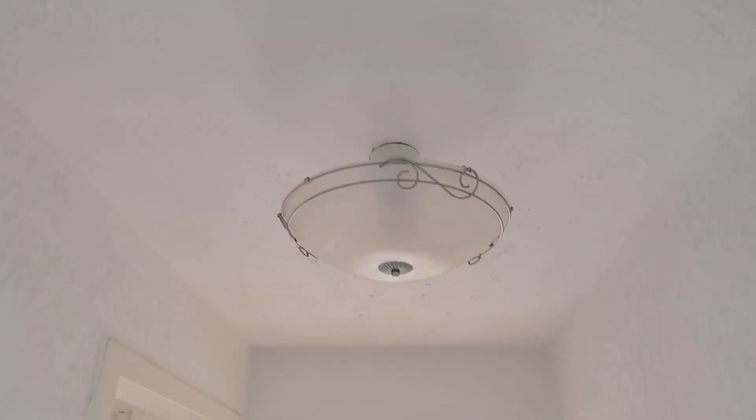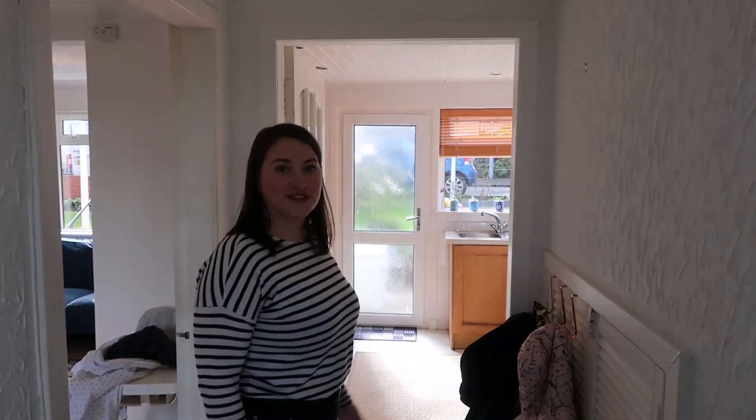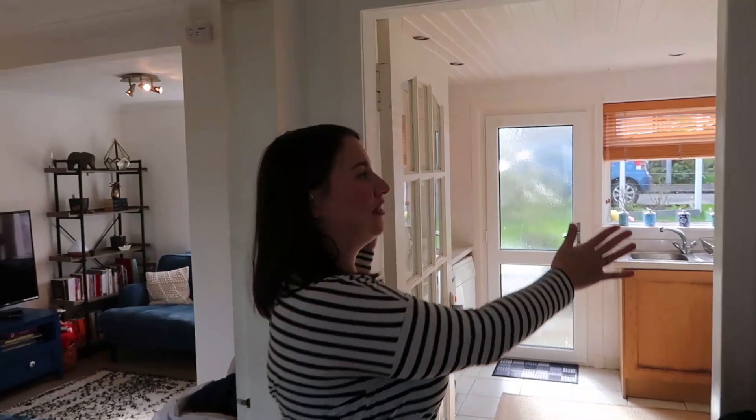What we're planning on doing eventually is taking down this wall here, and maybe blocking up — we still need to do the drawings and sketch proposals — but maybe blocking this up and accessing the kitchen from the living room. For the moment, the short-term plan will be changing this light fitting up here and maybe painting and putting up some decorations.